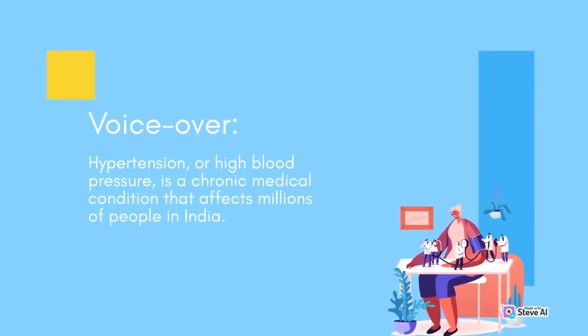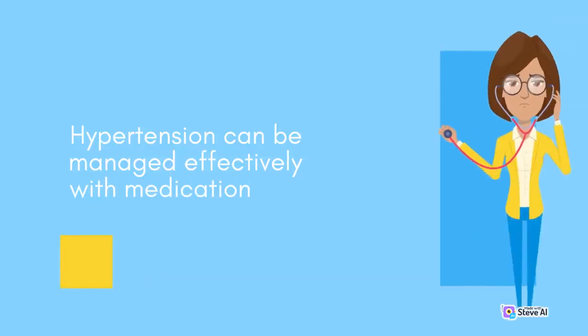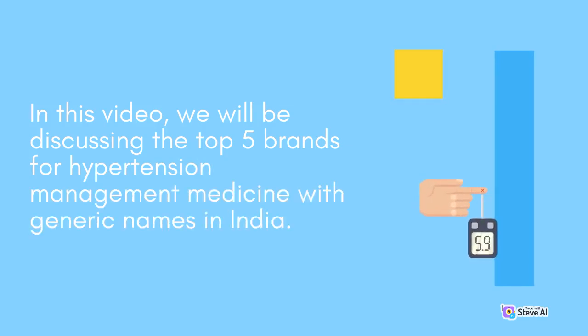Hypertension or high blood pressure is a chronic medical condition that affects millions of people in India. It is characterized by high blood pressure in the arteries, which can lead to heart diseases, strokes, and kidney failures. Hypertension can be managed effectively with medication and lifestyle changes.